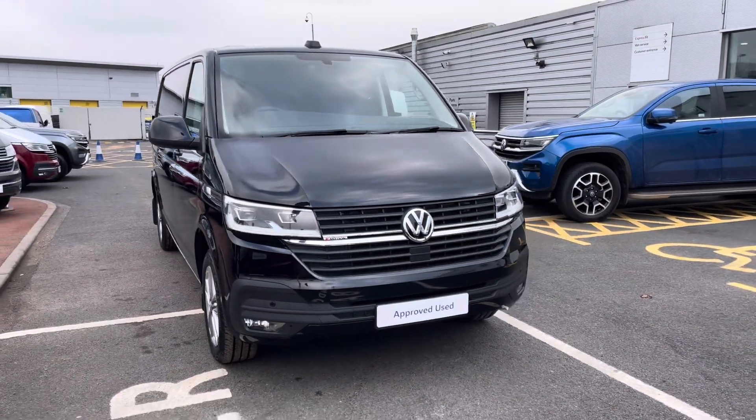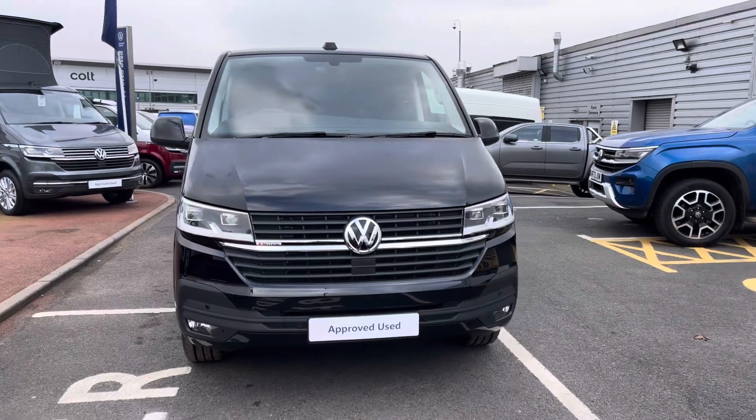Hello, my name's Fazzy here at the Volkswagen Van Centre in Birmingham and today I'm going to be taking you around this approved used vehicle. Today we're looking at this approved used Volkswagen T32 Transporter Highline.